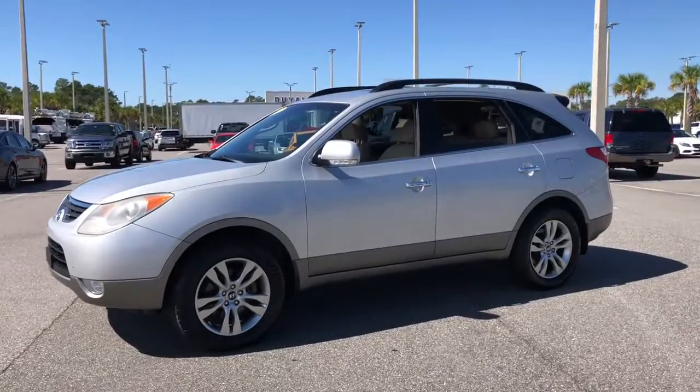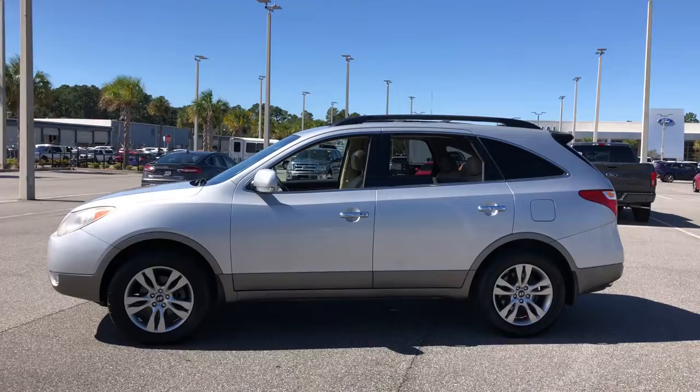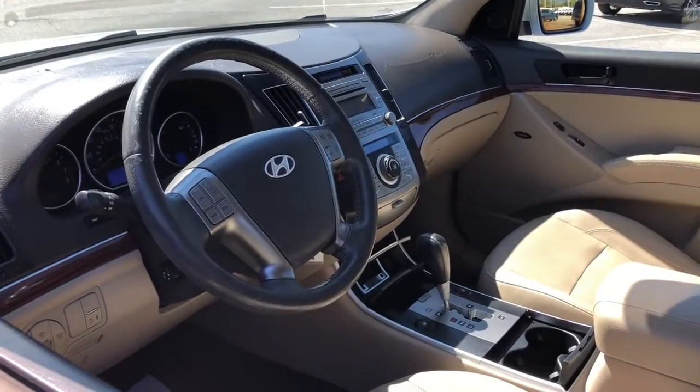Take a closer look at this handsome Hyundai Veracruz. From its spacious premium interior to its smooth, balanced ride and top safety scores, this family-friendly vehicle is an exceptional value.